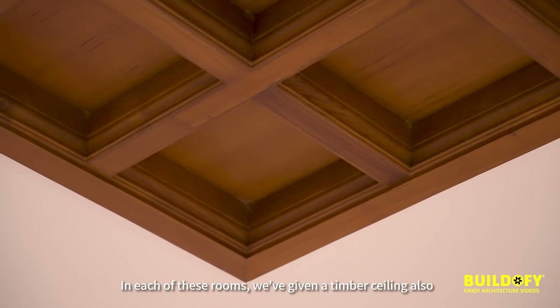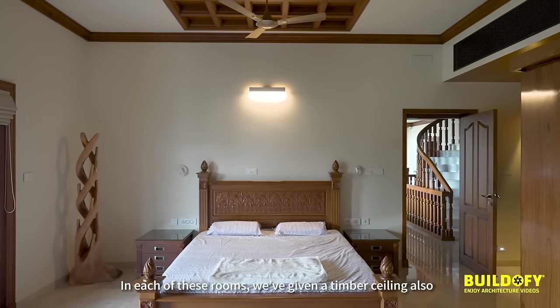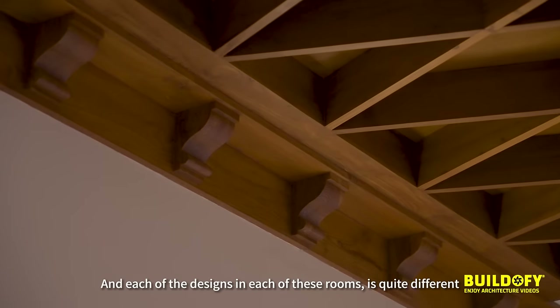In each of these rooms, we have given a timber ceiling as well, and each of the ceiling designs in each of the rooms is quite different.